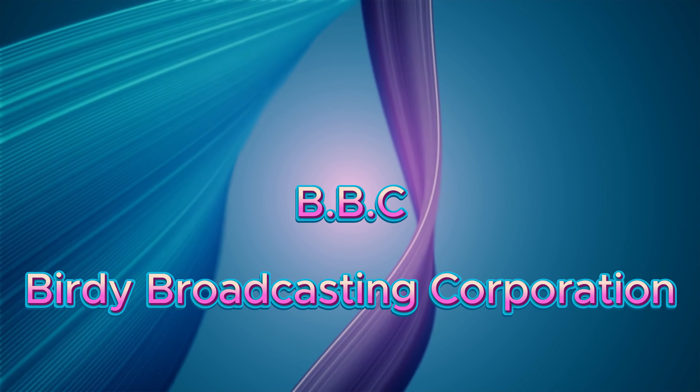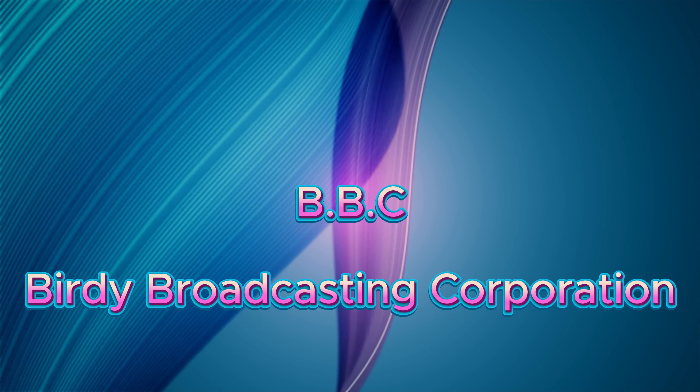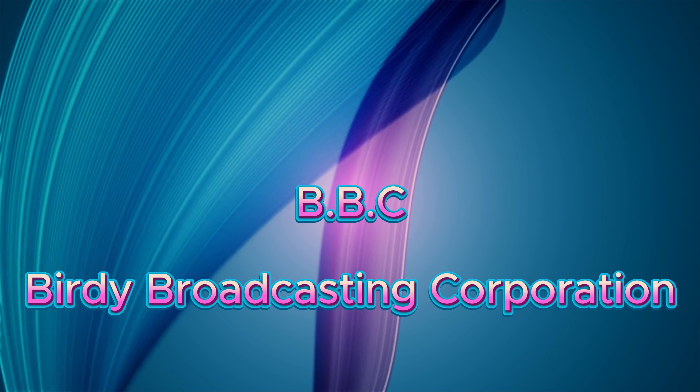That was a government information film. We now return you to Parrot Paradise from the Birdie Broadcasting Corporation. Have an absolutely biffer evening.